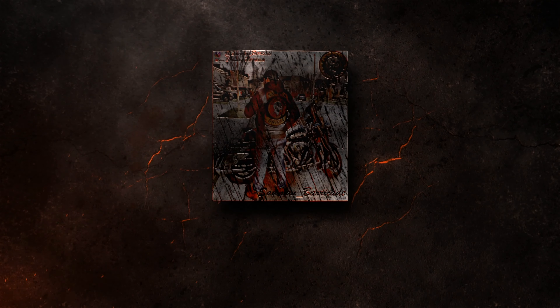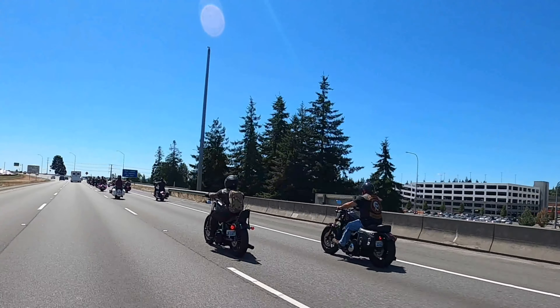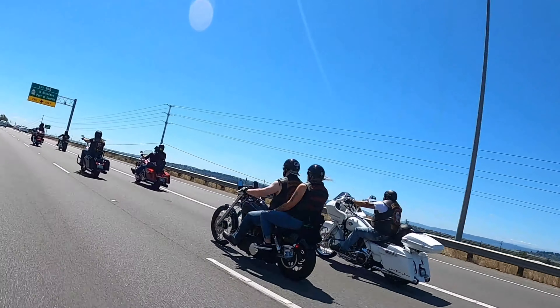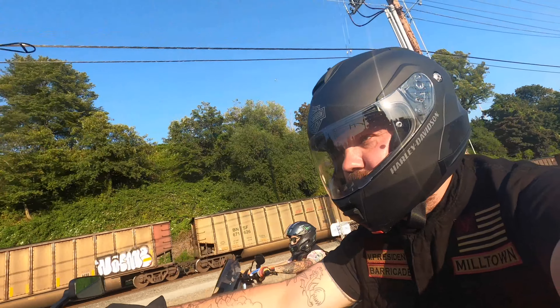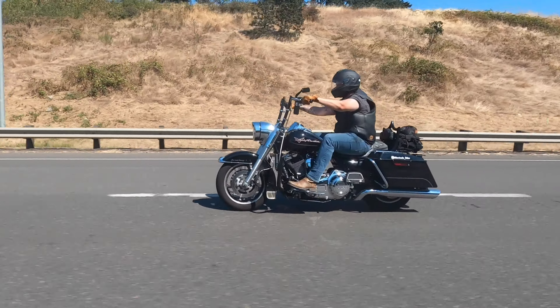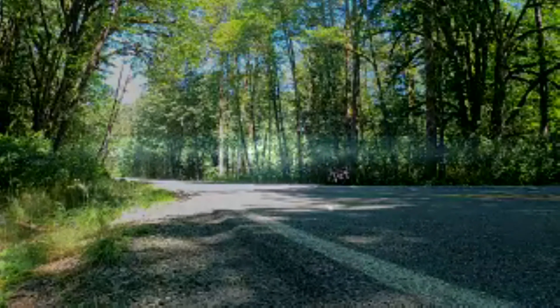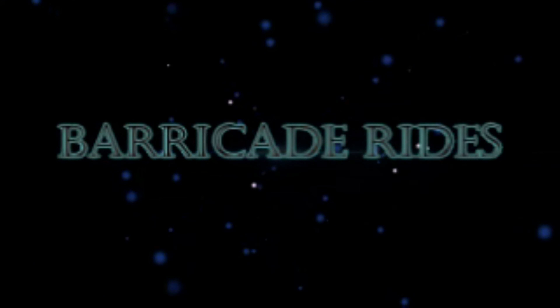And I'm on the quest for a new jacket. All right, we're in Recycled Biker Stuff. We're with the owner, Lisa.